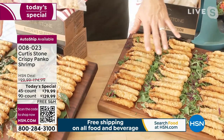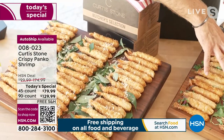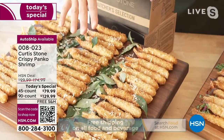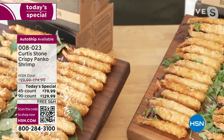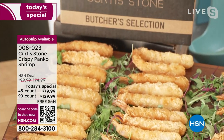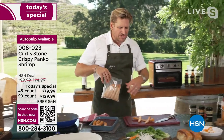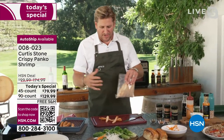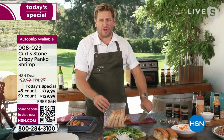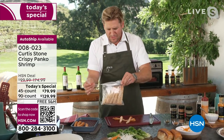Do you want 45 of the original panko, 45 of the coconut, or 45 of each in a combo? If you buy the 90 — whether that's 90 original, 90 coconut, or the 45-and-45 combo — they're costing you $1.44 each. When you do a dish with maybe three shrimp, you're talking about $4.50 for your dinner, which is pretty miraculous.